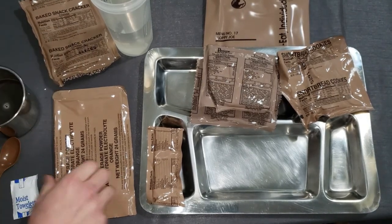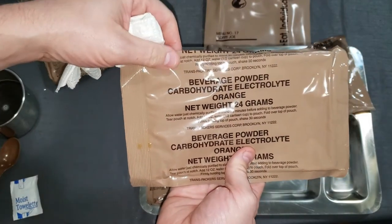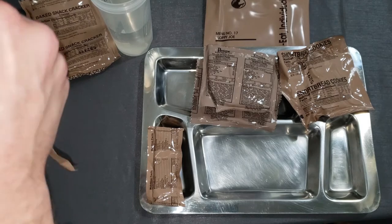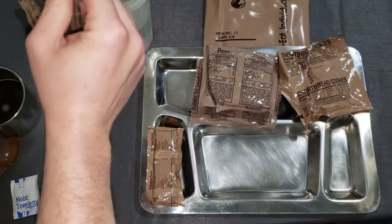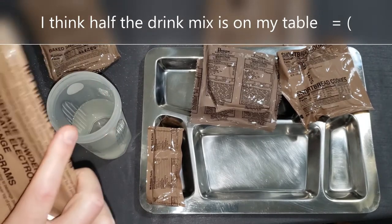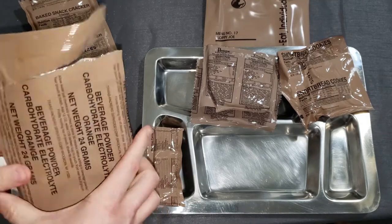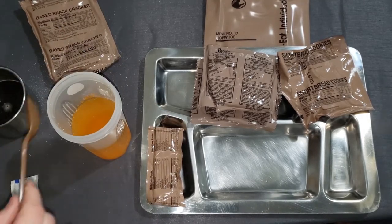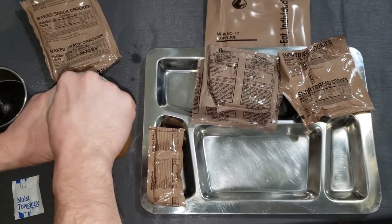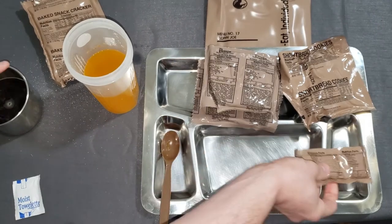Should have held up all right. We'll mix up our beverage powder carbohydrate electrolyte orange — it's a lot to say. Big old bag. Made a mess, that's okay. Got 12 ounces of water — actually not that much mix in that one. All right, set that aside. So we got our drinks made up.